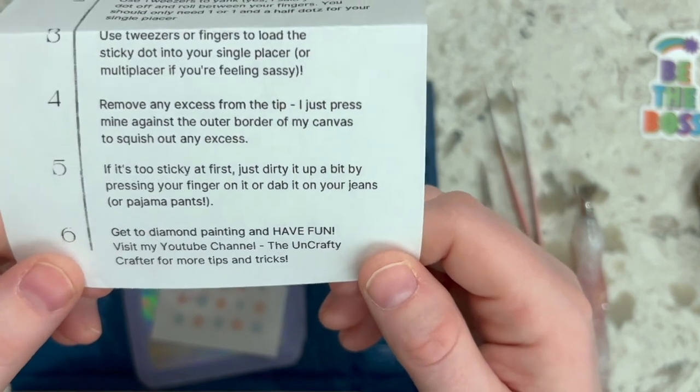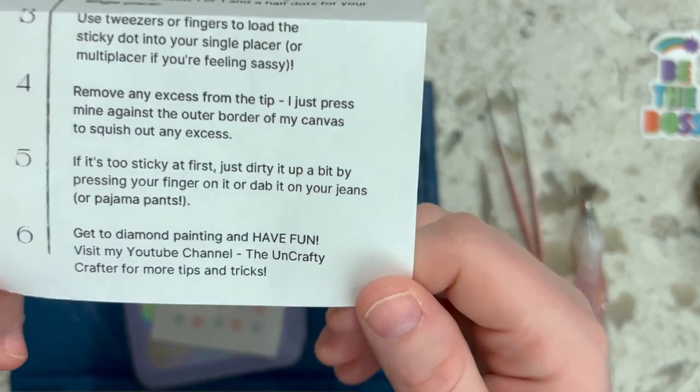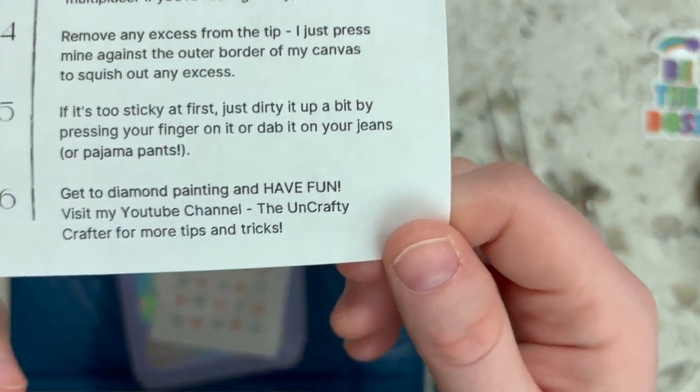Glue dots can sometimes be too sticky when new — if they're too sticky it just holds onto the diamond so when you try to place it on your canvas it won't release. I dab it on my shirt to dirty it up a little. You can also use the natural oils on your skin. I saw someone recommend dabbing it on your nose or forehead to get some oil on it, which helps reduce the stickiness. Then step six: get to diamond painting and have fun!